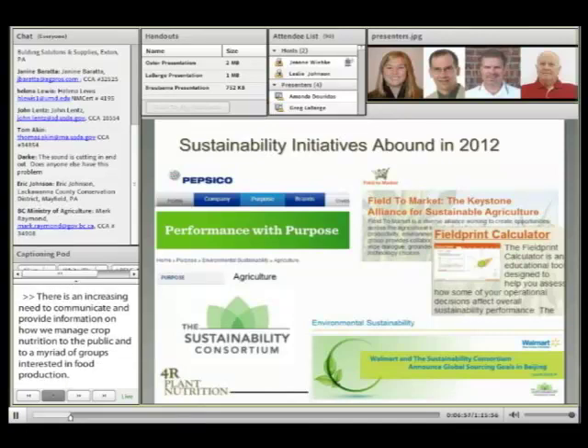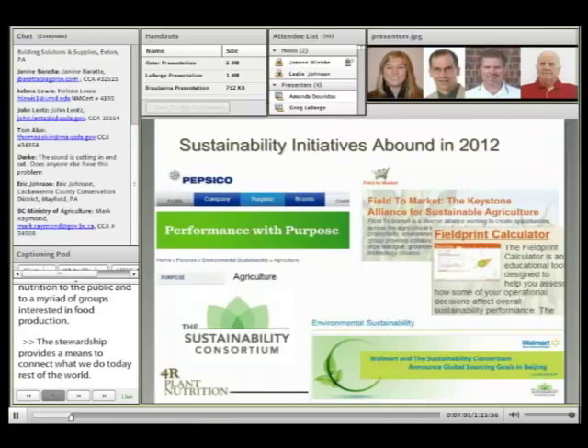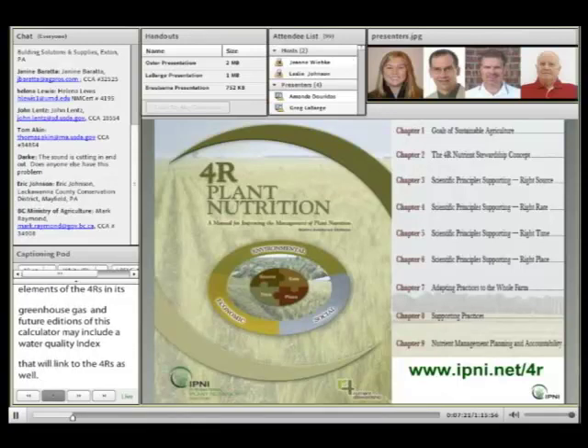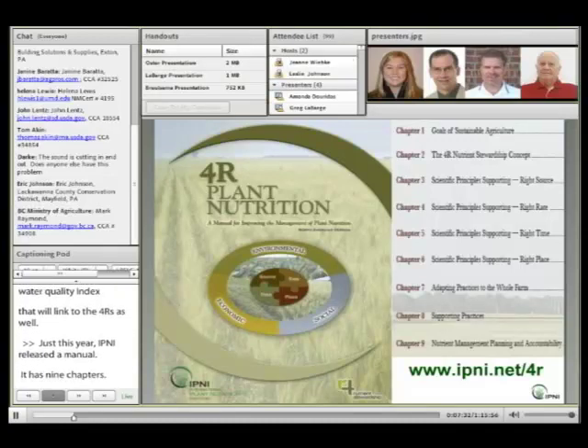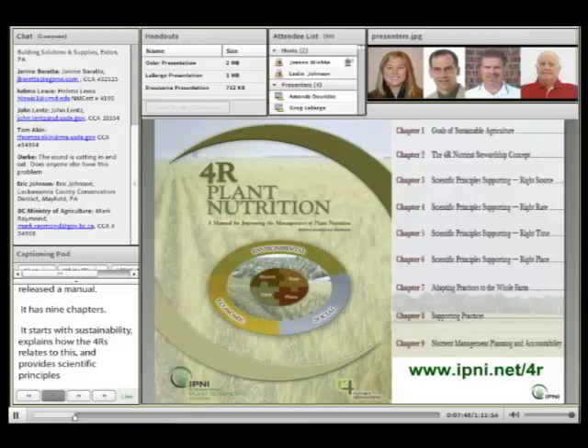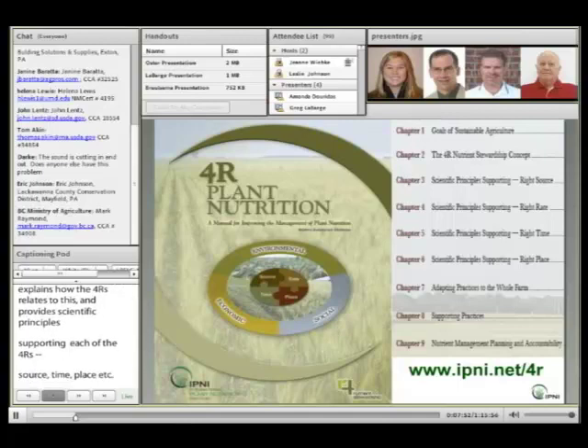As an example, the Keystone Alliance has developed a field print calculator which includes elements of the 4Rs in its greenhouse gas component, and future additions may likely include a water quality index linked to the 4Rs as well. Just this year, IPNI released a 4R Plant Nutrition Manual. It describes the concept of 4R nutrient stewardship in nine chapters, starting with sustainability, explaining how the 4R concept relates to it, and providing scientific principles supporting each of the 4Rs: right source, right rate, right time, right place. It then describes how to adapt improved practices to the farm and to apply the principles to nutrient management planning and accountability.